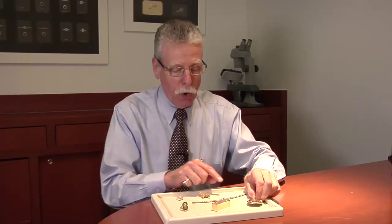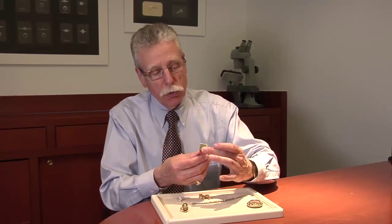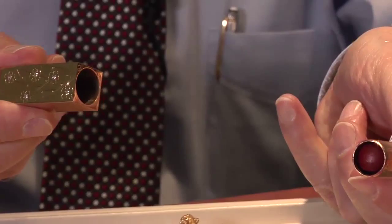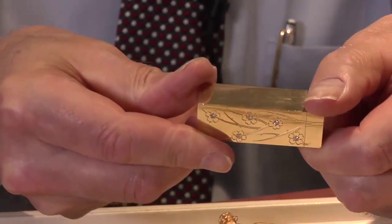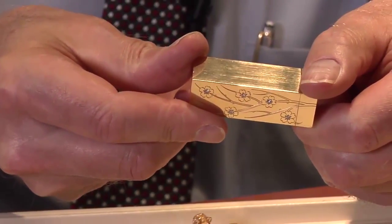There are people around the country who will give their eye tooth to get something of that quality. Another piece that's a little bit different and unusual is this lipstick case that has diamonds in it. It's actually engraved, and this was presented from someone from the Arthur Murray Dance Studio.